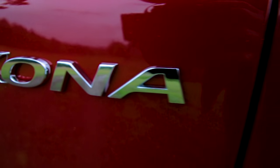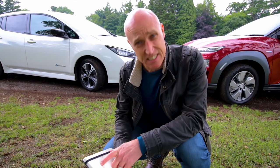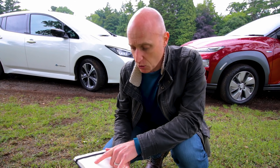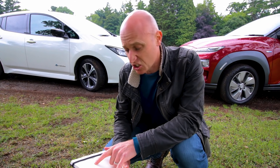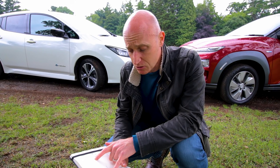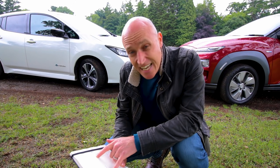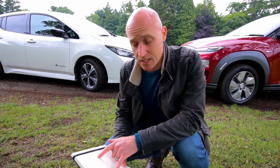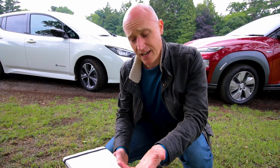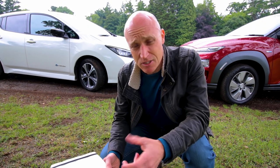Now let's talk about their big brothers. The Kona with the 64 kilowatt-hour usable battery against the Nissan Leaf e-Plus, which has a 60 kilowatt-hour usable battery. They both do around about 100 miles an hour and 0 to 60 in just over seven seconds — about seven and a half seconds. They've both got more or less the same size motors: the Kona has 150 kilowatts, the Leaf has 160 kilowatts. Again, the Kona uses CCS and the Leaf uses CHAdeMO and Type 2, but on this occasion the bigger battery Kona will charge up to 100 kilowatts on the rapid charger. Mileage-wise, the Kona beats the Leaf hands down — you're getting over 240 miles to the charge, as opposed to the Leaf's 210, maybe 215 miles.